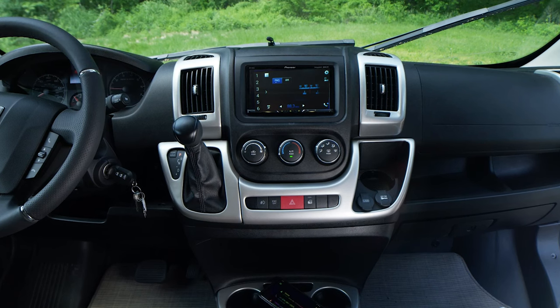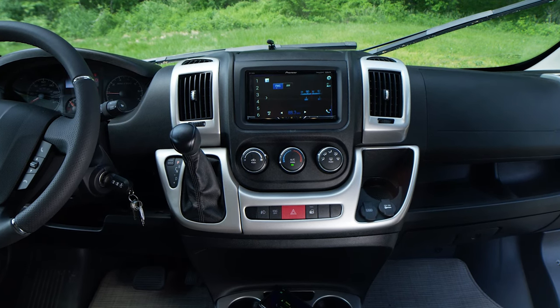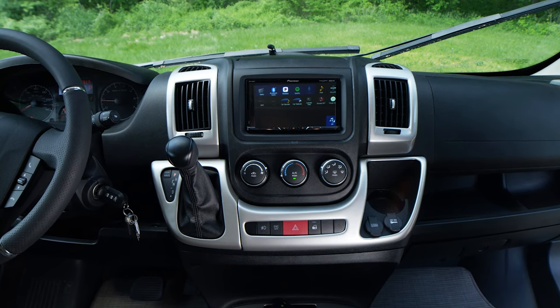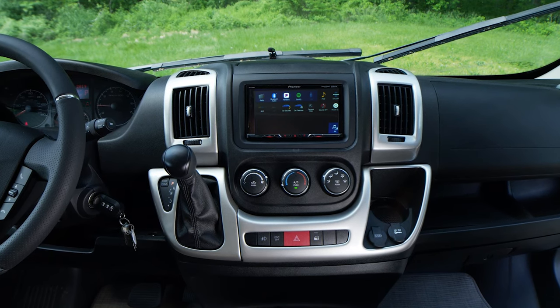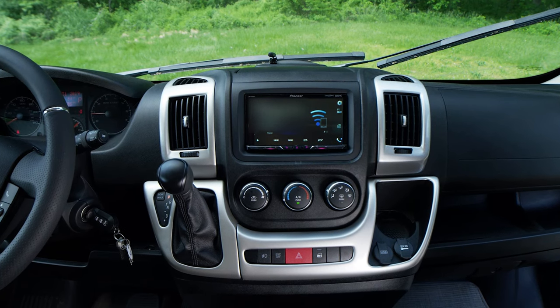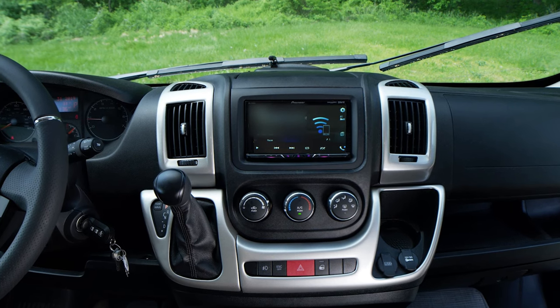The premium Pioneer 7-inch touchscreen dash radio delivers all the features you could ever want in a camper van. You have Sirius XM satellite radio, Apple CarPlay and Android Auto, so everything on your favorite device is available including your favorite navigation app. This system also has voice commands for hands-free calls and texts so you never have to take your eyes off the road or hands off the wheel.